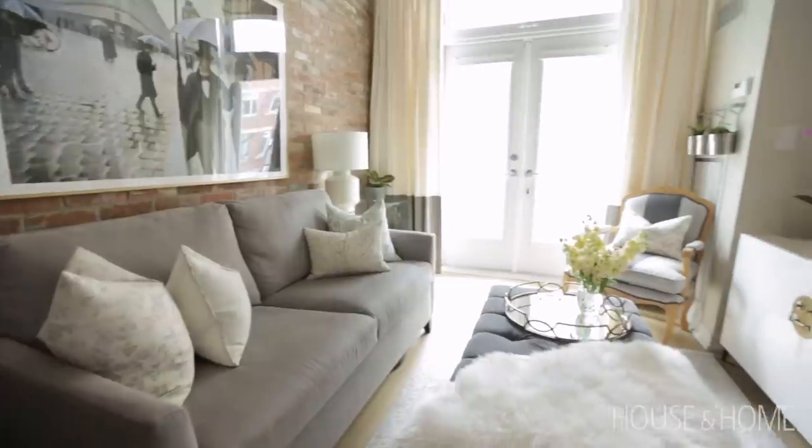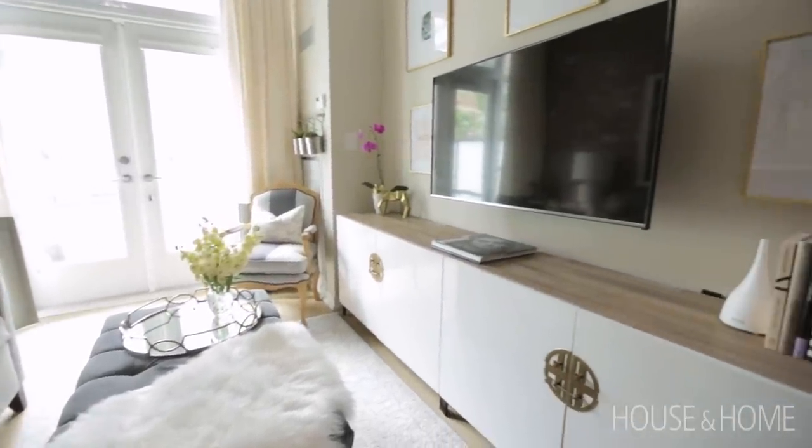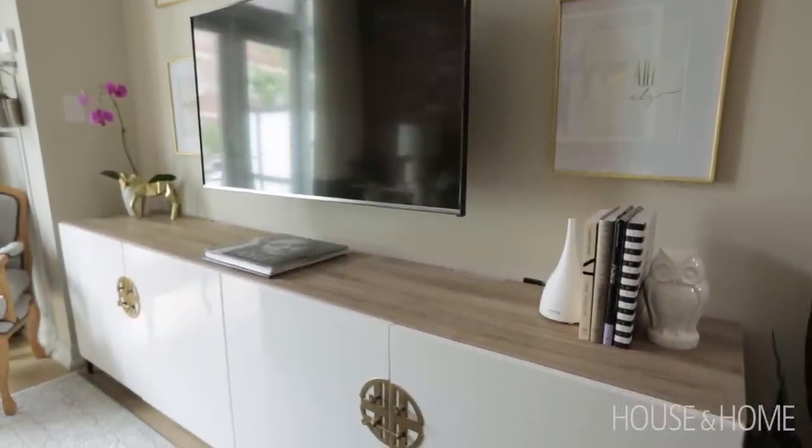I think the main thing in smaller spaces is that you want to maximize every piece that you put in. So I decided to opt for a big box storage TV cabinet where she puts her crock pot, her cake trays, and her communications boxes, etc.